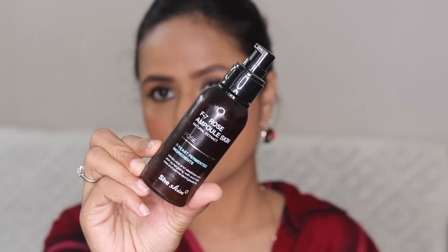I have the F7 Rose Ampoule Skin from She Skin — this is a Korean brand and it's a skin essence, applied after toner or in place of toner. I don't use toner daily but I was using this one. It's very very hydrating. My skin is dry and if I don't pay attention, my wrinkles, fine lines, and skin start looking dull and very dehydrated. I started using it in winter and it took me eight to nine months to finish — you only need about two pumps, which is a pea-size amount.